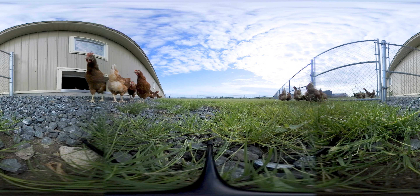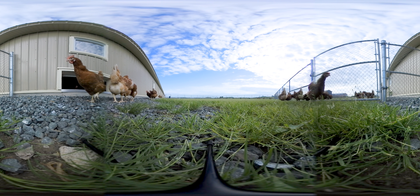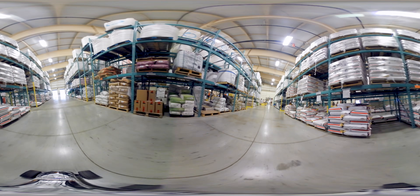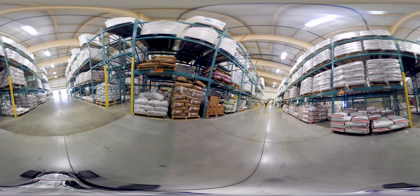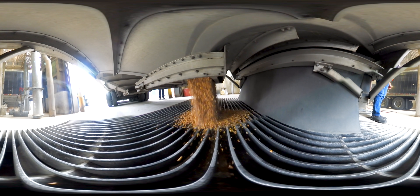Animal feed is made from a combination of grains, co-products, and vitamin and mineral pre-mixes. Ingredients arrive by transport trucks or in bags. When the trucks arrive at the feed mill, the first thing they must do is tell the mill's receiving office who they are and what they're hauling.